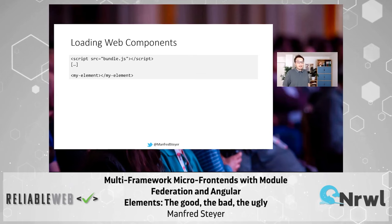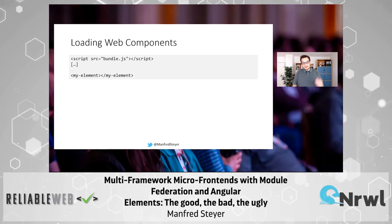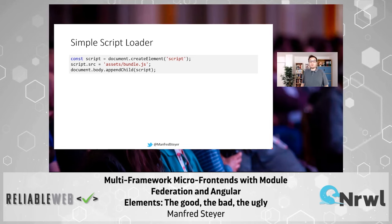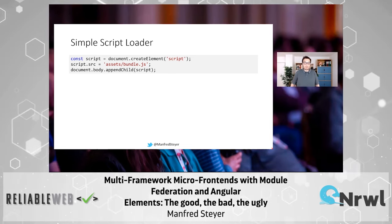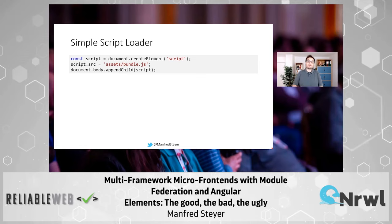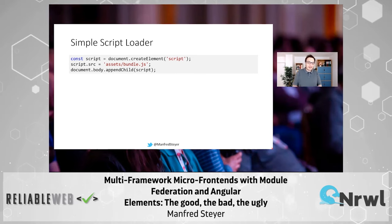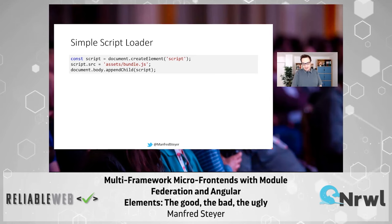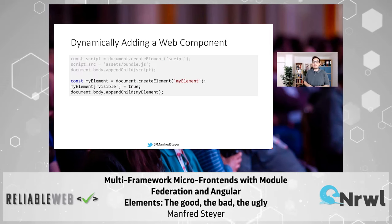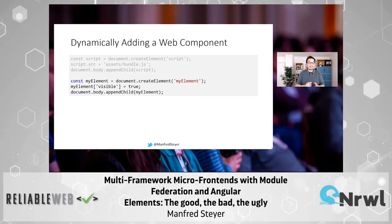Now you can bundle everything nicely up. Load the bundle into this or that application — it doesn't matter which framework you are using there. Then you can use your element like this. Or you can go more dynamic and use a script loader. This is a simple script loader: just creating a dynamic script tag and pointing to this or that bundle. When you have loaded the bundle, you can dynamically create your custom element and put it into the DOM. It's really as easy as that.